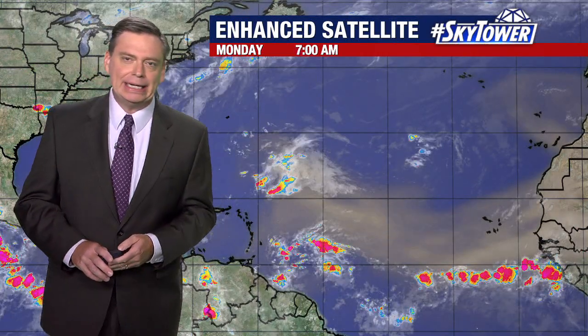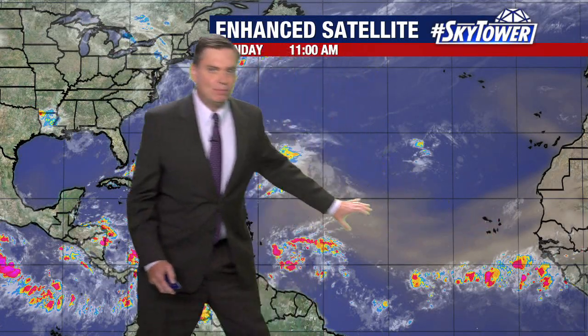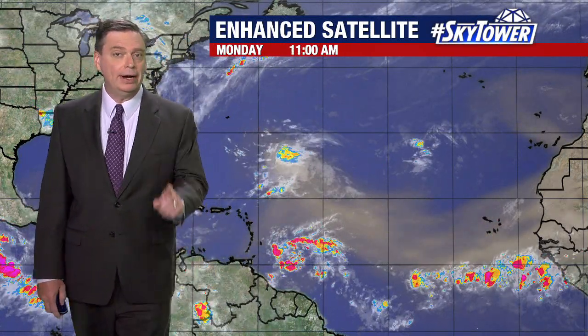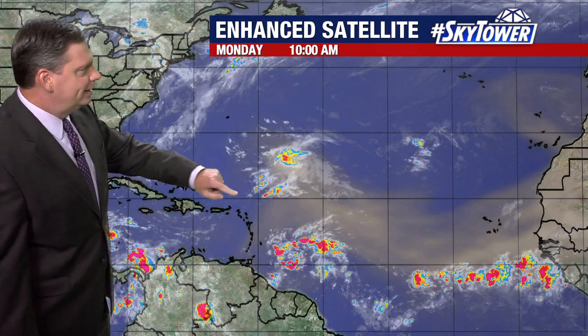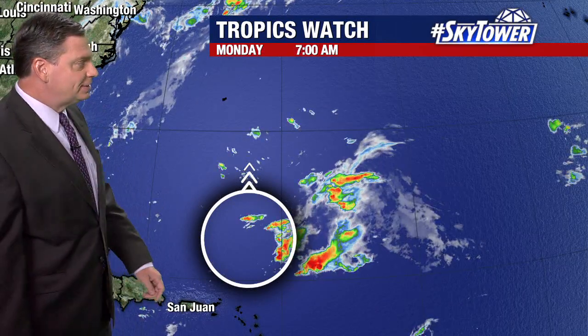Thanks for logging on to myfoxhurricane.com. We've got this dry air starting to work its way off the coast of Africa. One area that we're watching here is situated right there. That's actually the remnants of once Tropical Storm Cindy.